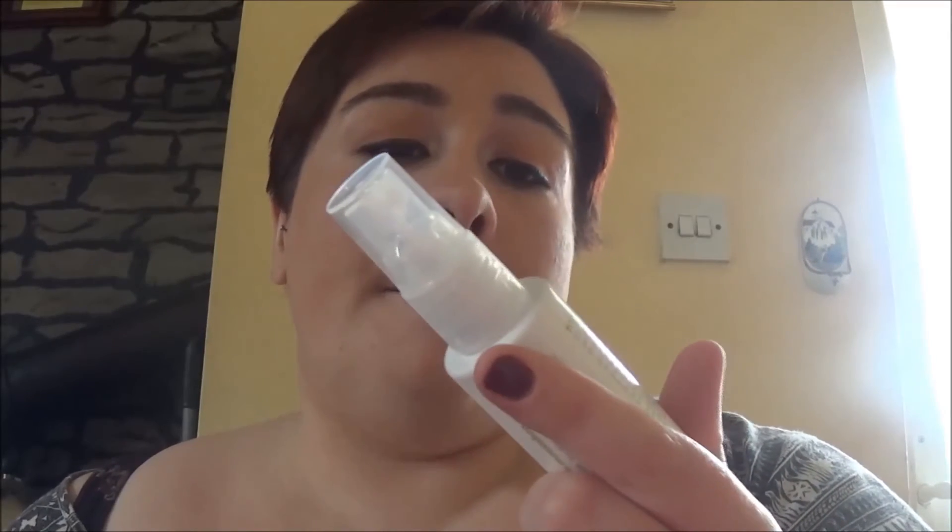The next thing is this professional skincare reviving mist by Monu Spa, which retails for £19.95. It says to hold it about 30 centimetres away from your face and spray liberally. I just tried it — that's really nice, and it smells really nice too!